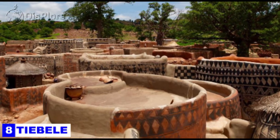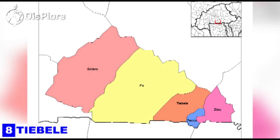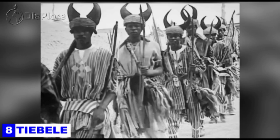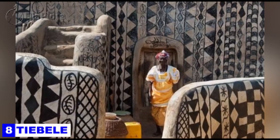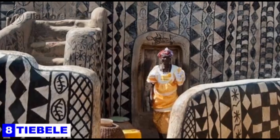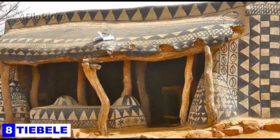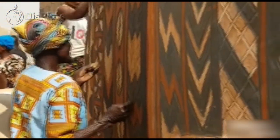Number 8: Tiebele. Tiebele is a department or commune of Nahuri province in southeastern Burkina Faso where the chief, the royal court, and the nobility of the Kassena people — who first settled the region in the 15th century — resided. Due to the poverty that surrounds this area, their houses are made up of mostly traditional mud huts and thatch, which has made the small village become a tourist center in Burkina Faso.